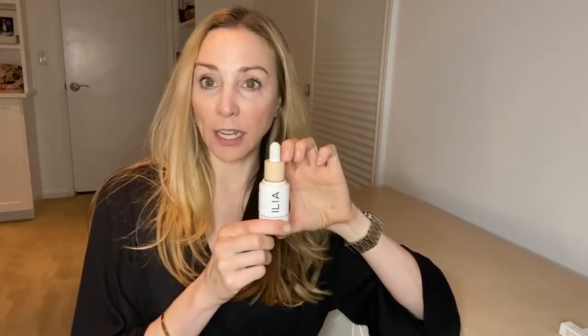One of my absolute favorite products is the ILIA Super Serum, which comes in about 20 different shades and is 12% zinc oxide. It gives you a beautiful, skin-unifying finish without looking like you have makeup on, while providing great sun protection. So those are your options for your body, face, neck, and chest.